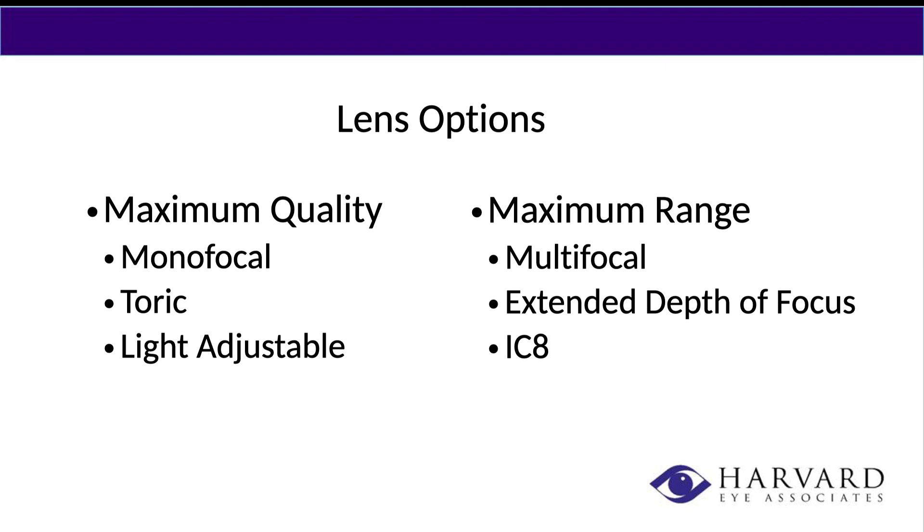When we look at the options, monofocal and multifocal — tell me the difference. The way I always approach it, I like to split it into two categories: one being the maximum quality category, with three lenses that fall under there, and two being the maximum range category. It's a balancing act — if you opt for more quality, you give up some range; if you opt for more range, you're giving up some quality of vision.